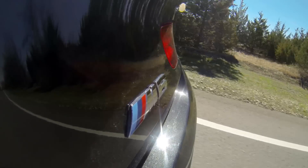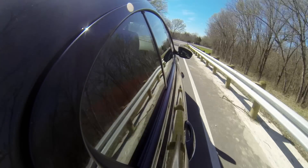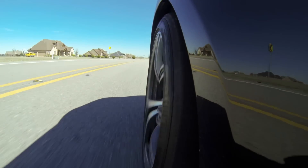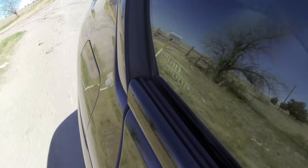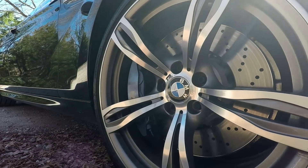I've driven M5s, M3s, M235Is, and this is amazing as far as the new generation with this 4.4 liter V8 twin turbo. In the M5 it's a little different — I would still take the V10 there — but in this I would completely choose this engine for this car. They tune it differently from the M5 to the M6, especially with this one having the competition package, boosting it from 560 brake horsepower to 575.